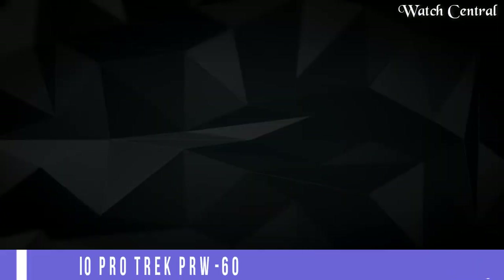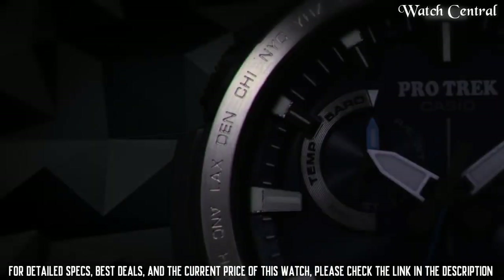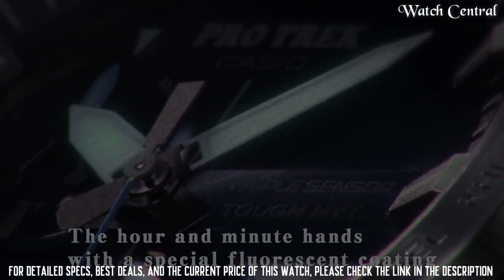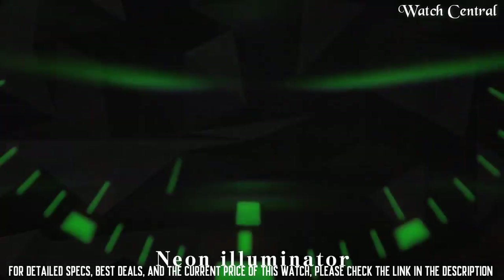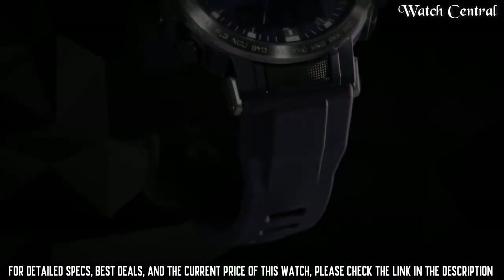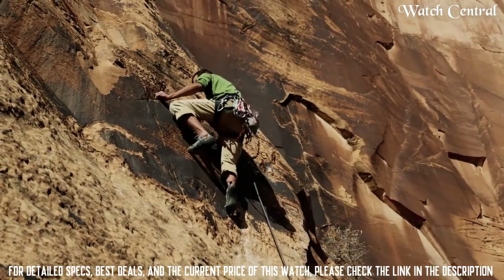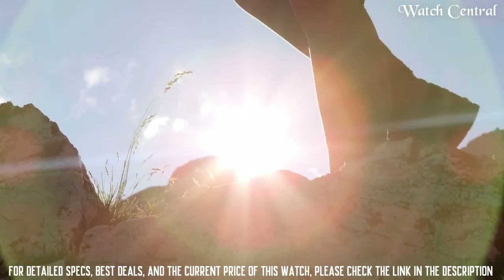Number 3: Casio Protrek PRW60 Watch. Case material: stainless steel and plastic. Shape: round. Diameter: 47.2 mm. Thickness: 13.3 mm. A very durable material that is also resistant to fresh and salt water. Movement: solar power, tough solar. Water resistance: 100 meters. Crystal: mineral. Gender: men's. Type: analog digital. Weight: 69 grams. Band material: plastic. Closure type: pin buckle. Features include a stopwatch, countdown timer and backlit display.